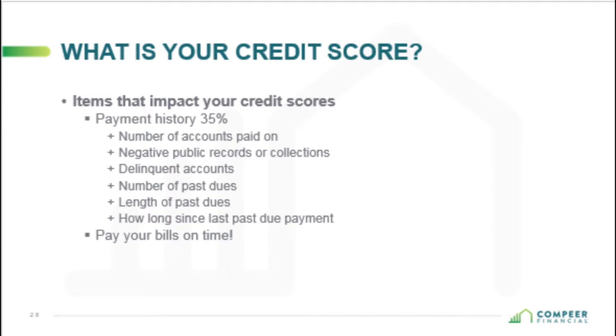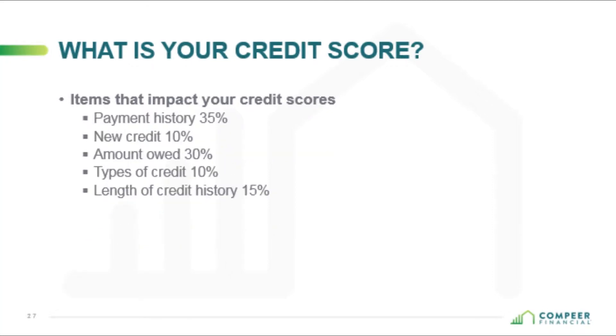It's very important that bills are paid on time because that affects 35%. The next is new credit — 10% of your score comes from new credit. This includes the number of recently opened accounts, proportion of new accounts to total accounts, and number of recent inquiries. When a lot of people are checking your credit — buying a new car, opening credit cards — that will impact your score. Time passed since recent inquiries, positive credit history after problems, and ensuring you aren't opening numerous new accounts all factor in.